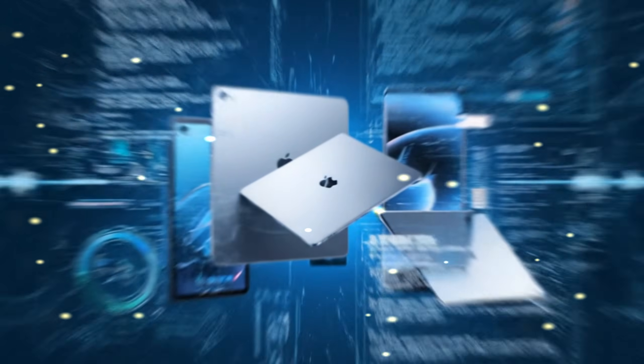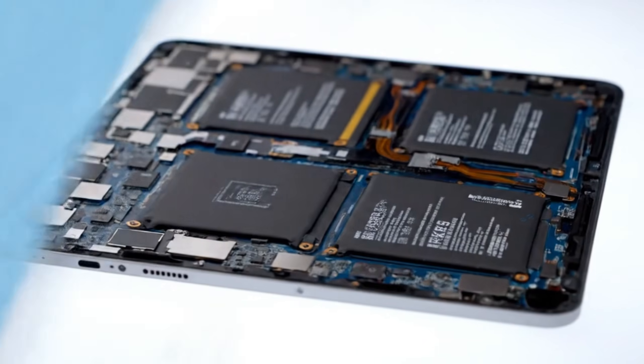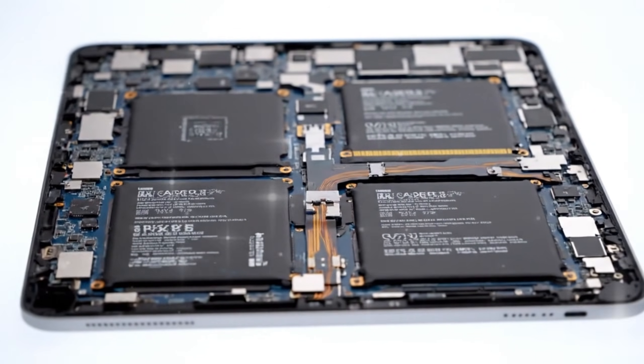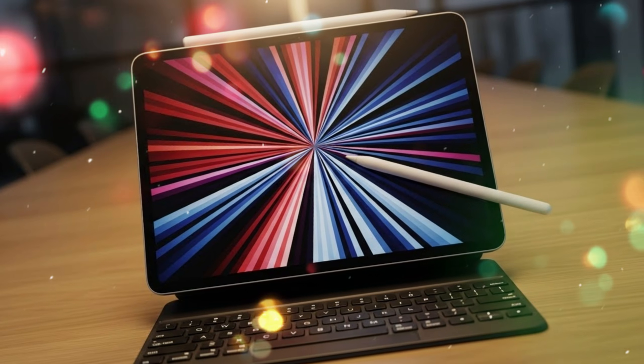By putting an A18-class chip inside, Apple is ensuring that their most affordable tablet can handle real-time generative AI, advanced photo editing, and the new supercharged Siri without breaking a sweat. It's a level of future-proofing we've never seen at this price point.